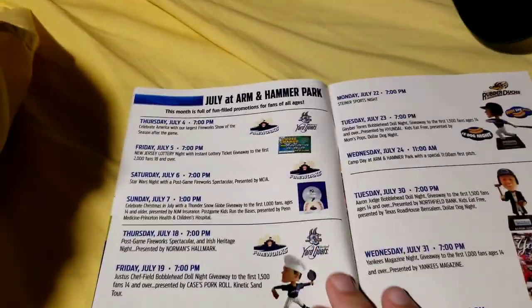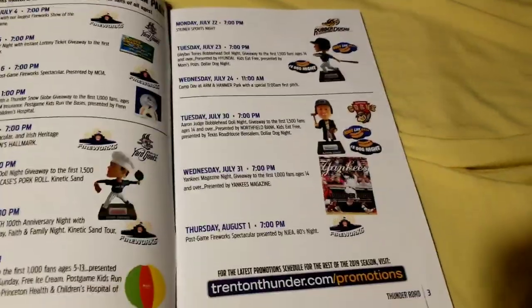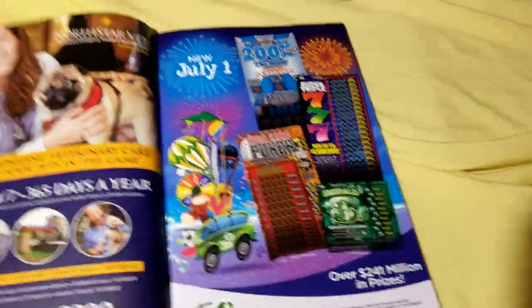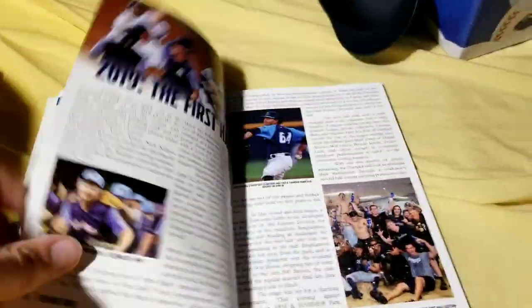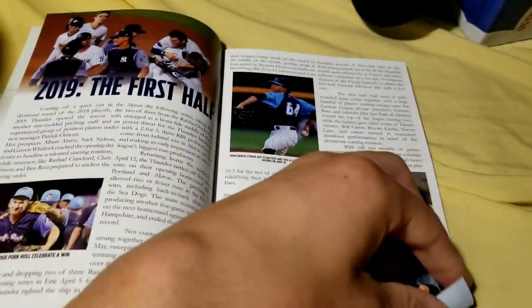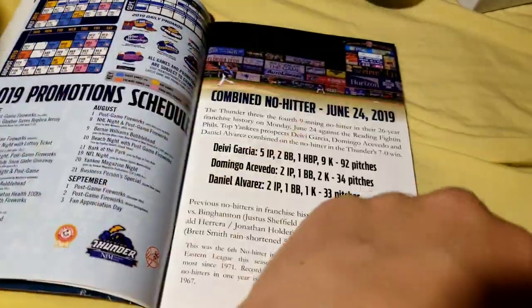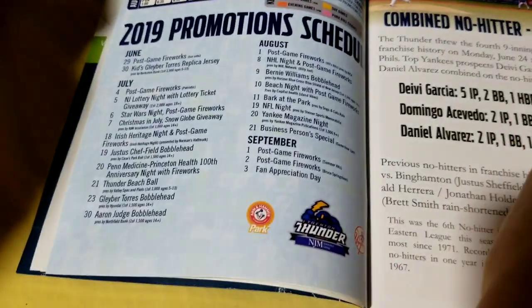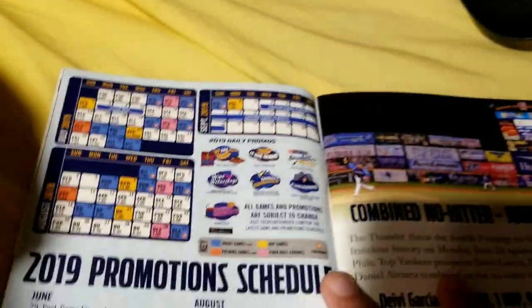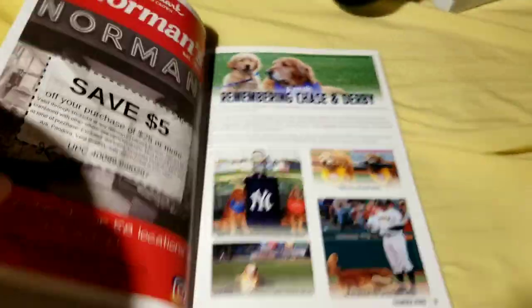Here's your promotions, if anyone cares, if you're in the area for any of these. There are articles on the first half — which, as I mentioned before, they did win. They had a combined no-hitter on June 24th. There's your promotional schedule again, and your full schedule with all your weekly promotions and stuff as well.